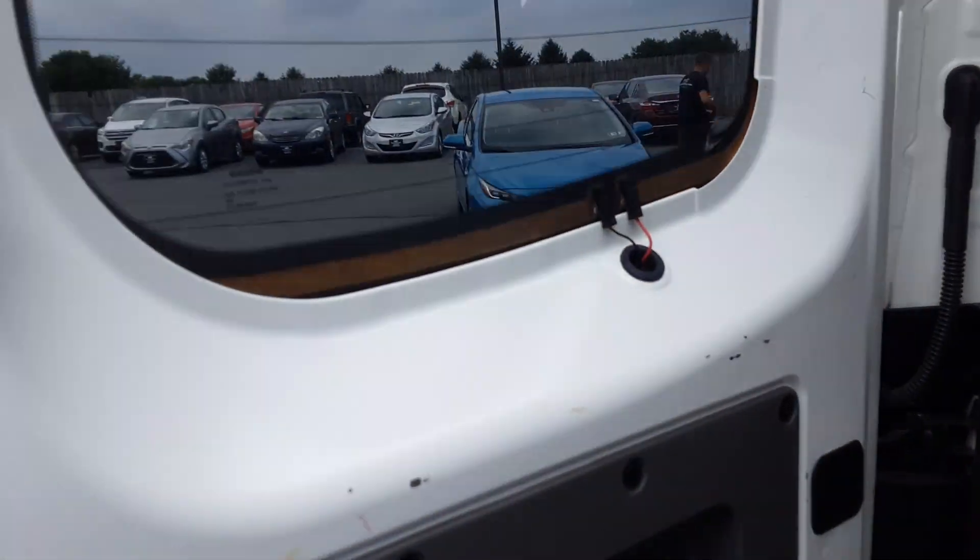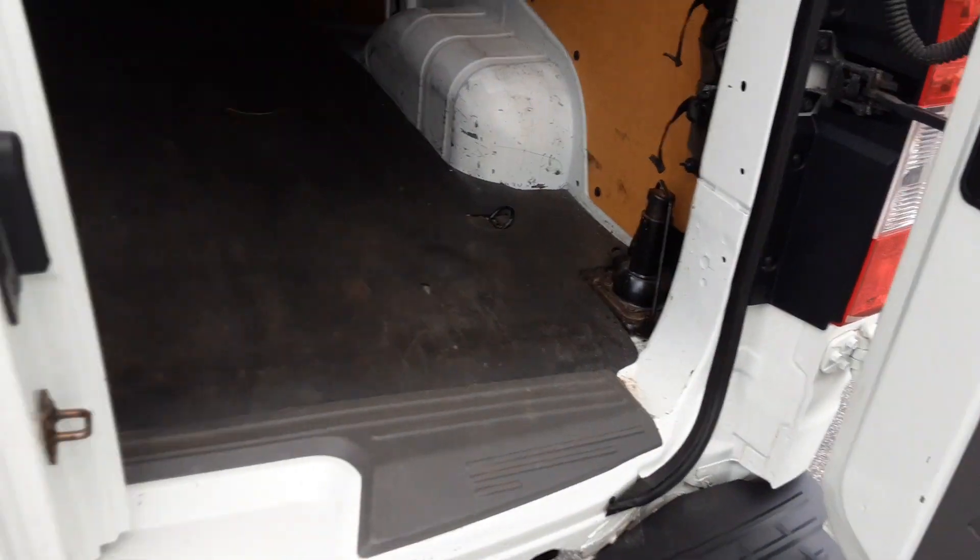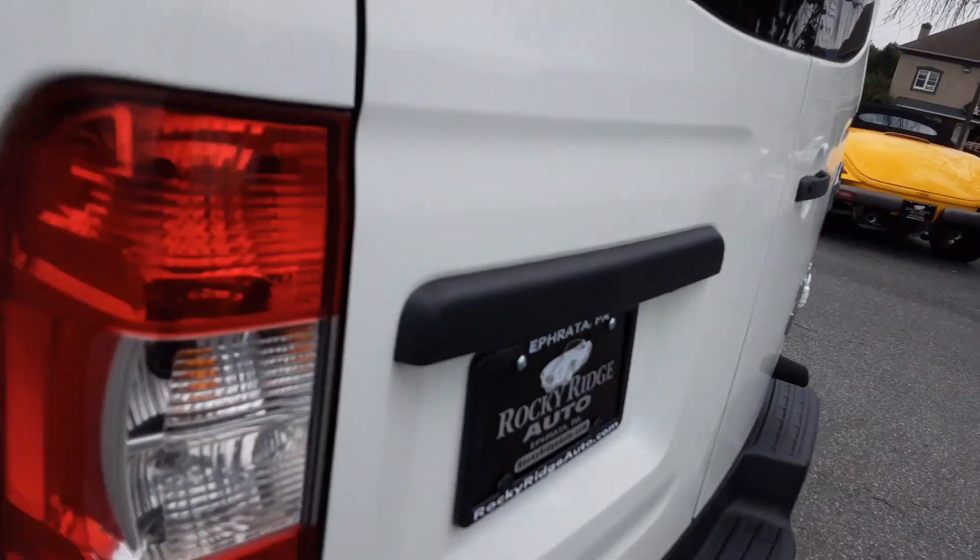It's got a bulkhead up front so it keeps your cargo from interfering with the driver and passenger up front. Let's take a look at the inside.